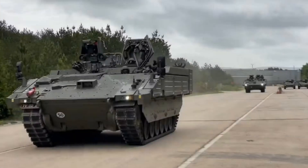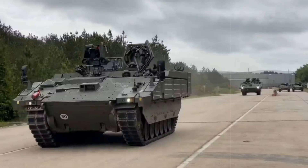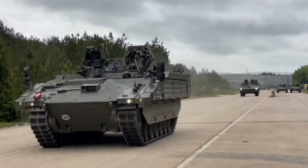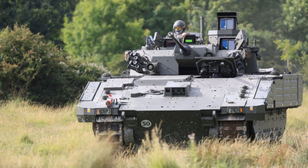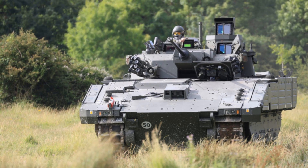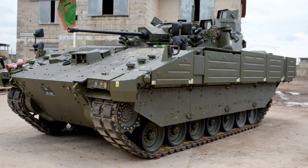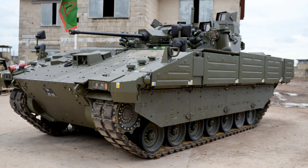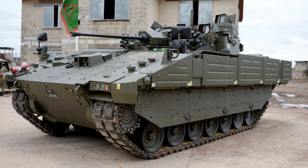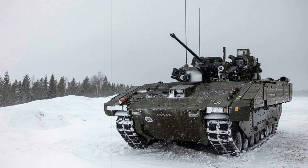Equipped with cutting-edge technology, the Ajax offers superior mobility and survivability. The vehicle is designed to handle high-threat environments, with advanced sensor systems including long-range surveillance and target acquisition technologies. Its integrated battlefield networking capabilities ensure real-time data sharing with other units, enhancing overall operational coordination. The Ajax's 40mm cannon provides effective firepower against a variety of targets, from light vehicles to fortified positions.